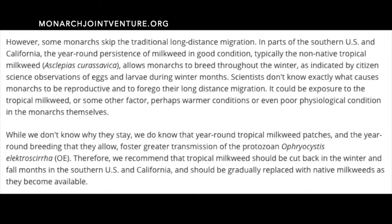This result is not debatable. The migratory cycle is the cycle that monarch butterflies go through when they migrate from country to country or state to state. Scientists don't know exactly what causes monarchs to be reproductive and to forego their long-distance migration — it could be exposure to tropical milkweed, warmer conditions, or poor physiological condition. Year-round tropical milkweed patches foster greater transmission of protozoan infection. Therefore, tropical milkweed should be cut back in the fall and winter months in the southern U.S. and California, and should be gradually replaced with native milkweeds.